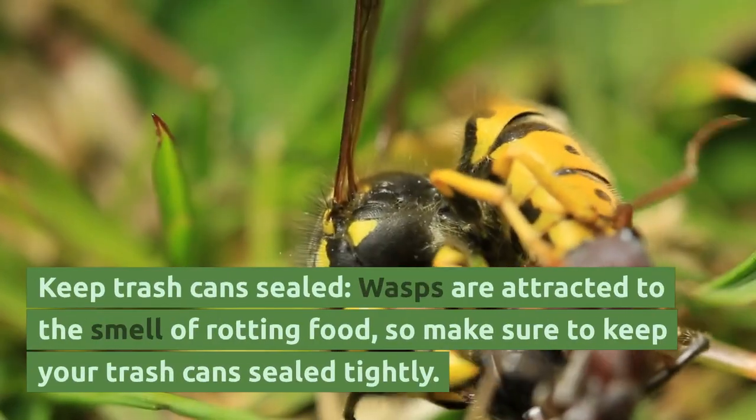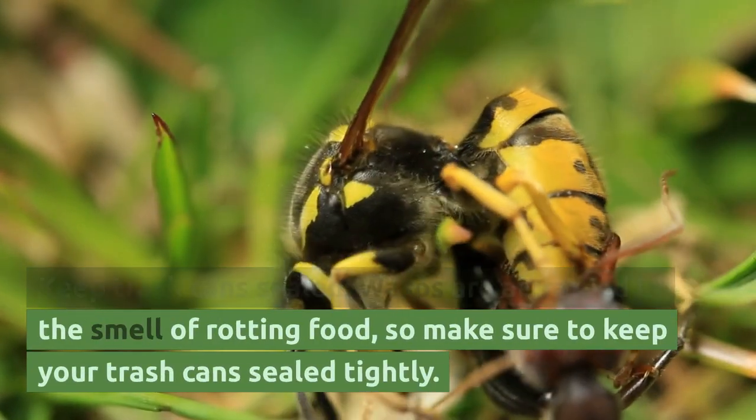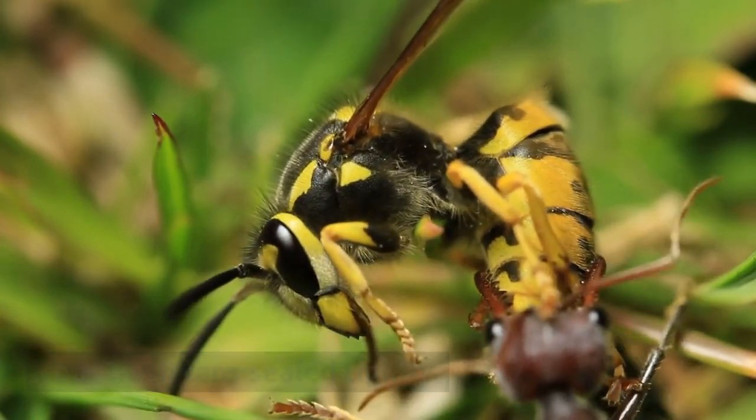Keep trash cans sealed. Wasps are attracted to the smell of rotting food, so make sure to keep your trash cans sealed tightly.